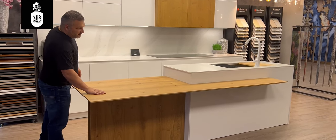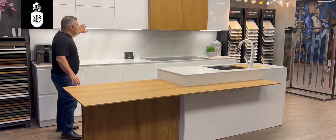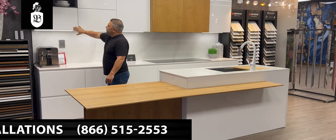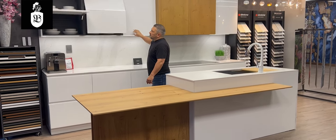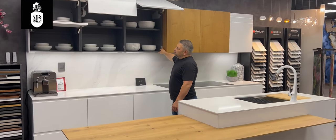Here we use a veneer table top mixed in with white lacquered finished doors. All of these doors are servo-drive doors, showing different types of functionality — you can open them all with a push of a button and close them with a push of a button.